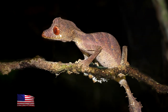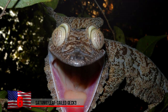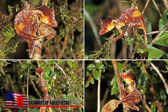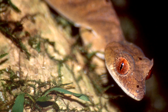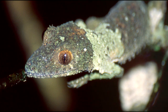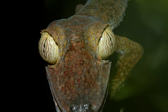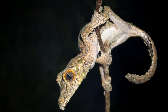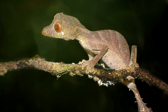Satanic Leaf-tailed Gecko. Indigenous only to the island of Madagascar, their tails exhibit a high degree of similarity to a leaf, making them extremely difficult to find, and they're also pretty small. Illegal harvesting has made their numbers decrease in recent years, but they still live within protected areas. Several zoos across the US house a satanic leaf-tailed gecko for protection. Another notable feature are the red satanic eyes. They were considered a mythical creature up until 1888, when a European explorer finally found them.